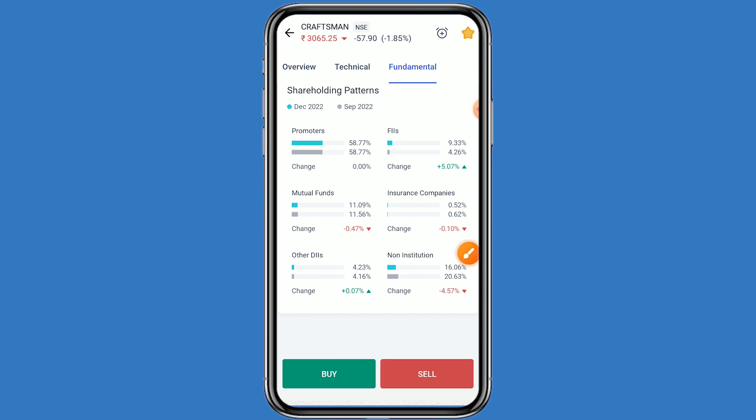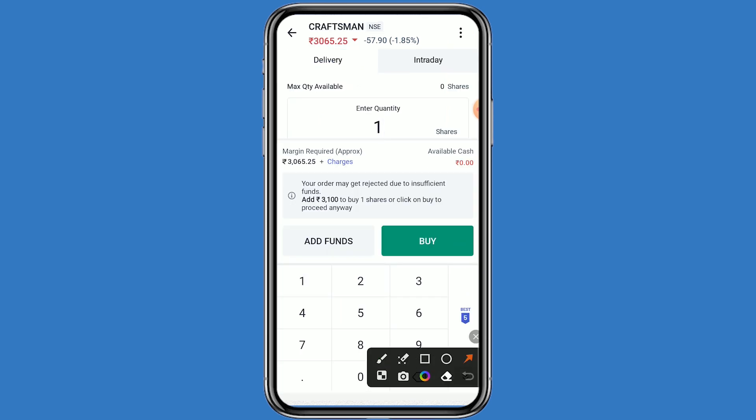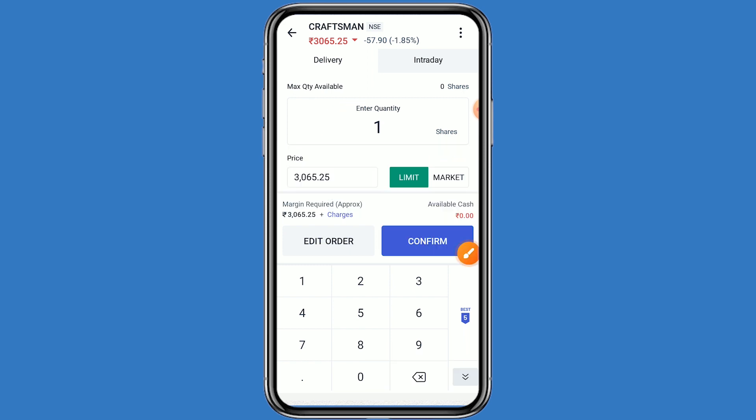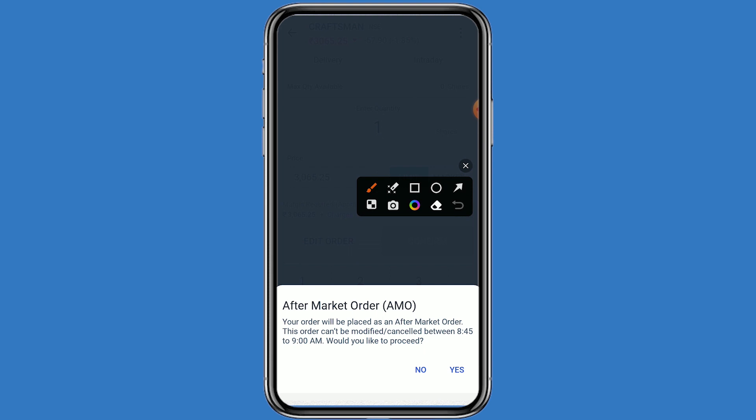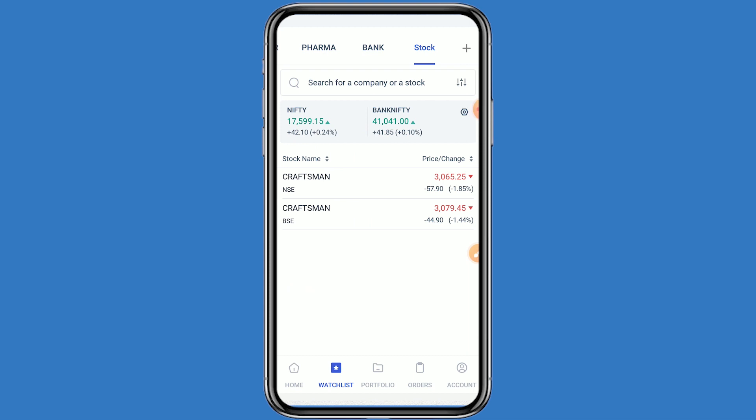If you want to take benefit of this stock, simply click on Buy. Enter quantity as 1 — your investment comes to around 3065 rupees. Click Buy and confirm. Place the order as an AMO order so when the market opens, your order will be executed. Click Yes to confirm.